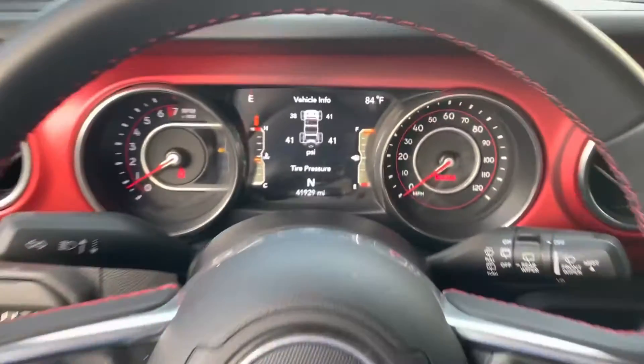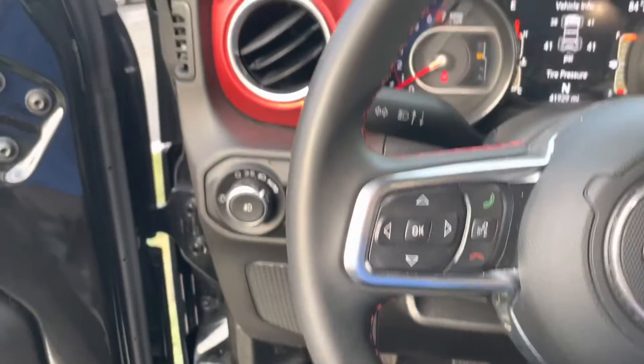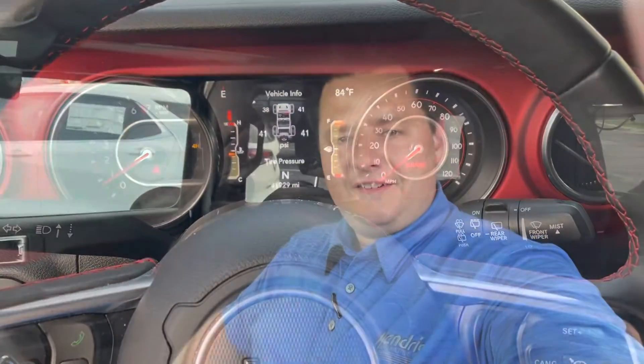Super clean truck. It's only got 41,929 miles, set up and ready to roll with all that you would need for a sweet adventure. Again, this is Matt Meschke at Rick Hendricks Chevrolet Buick GMC. If you want to come out and take a look at this Jeep Wrangler Rubicon, I'd love to help you out. Give us a call at 804-362-8450. Hope you all have a great day.